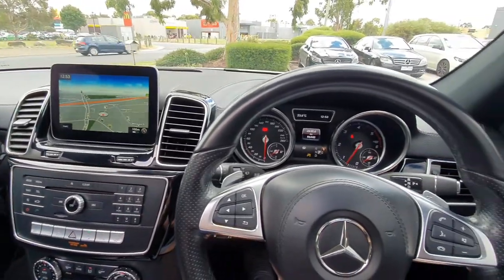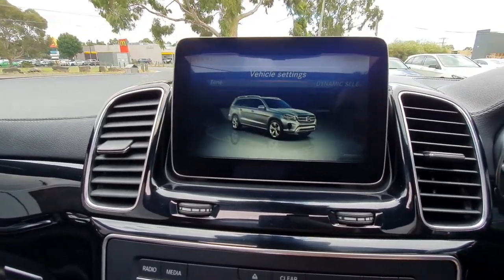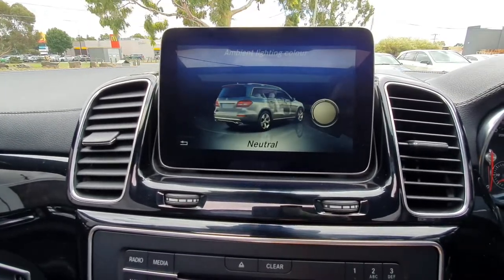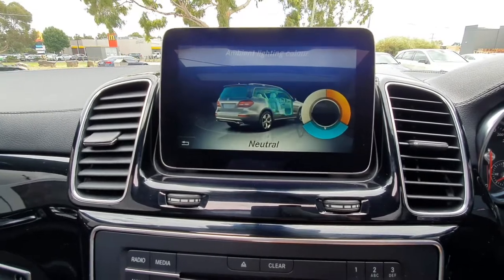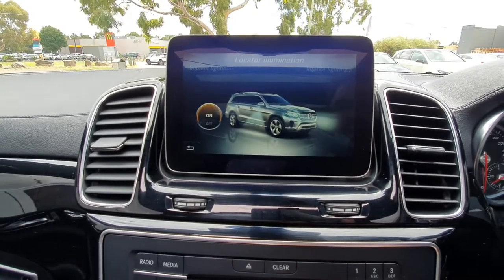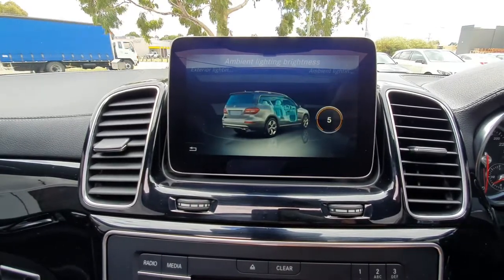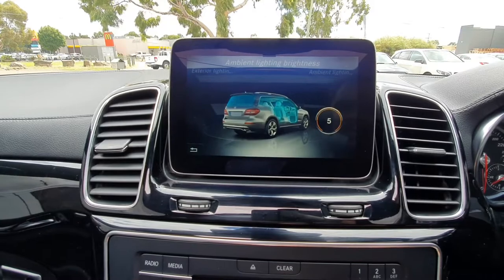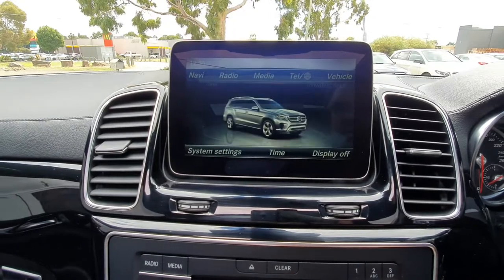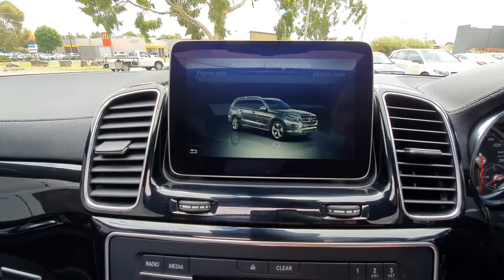Even heated and cooled cup holders. In the vehicle settings, there are beautiful animations and ambient lighting colour options: polar, neutral, and solar. Locator illumination, interior delight lighting, exterior lighting delayed shut-off, ambient lighting brightness set to level five — lots of different options through here. You can also control the dynamic select settings and view engine data through the command system.